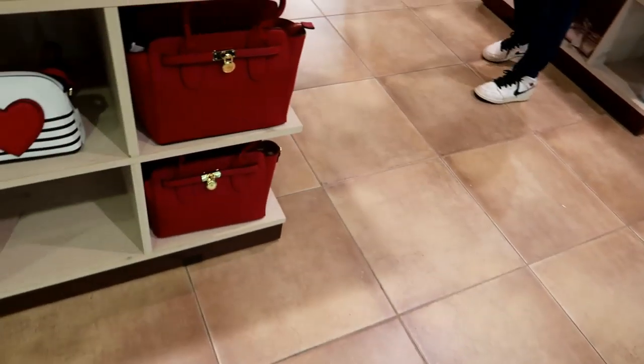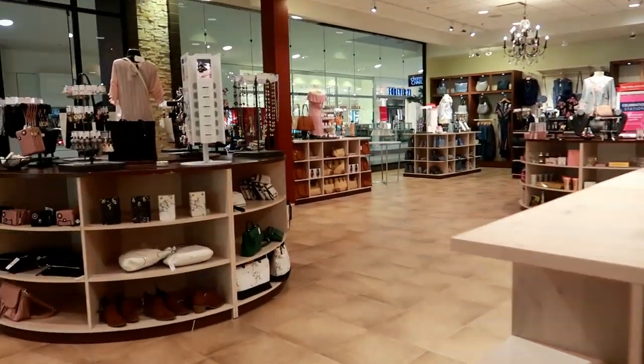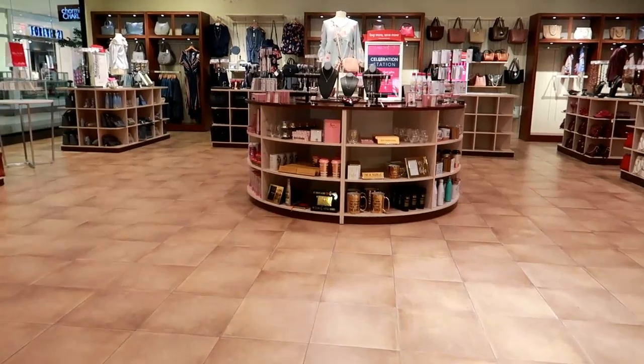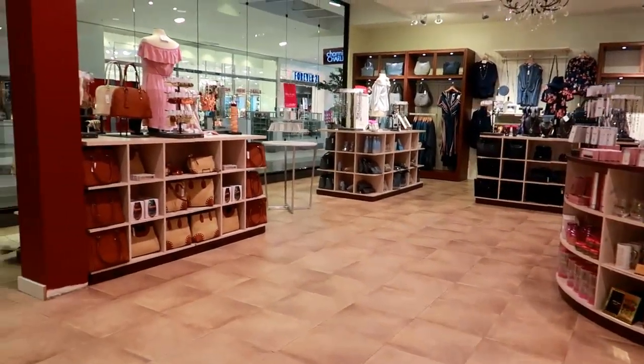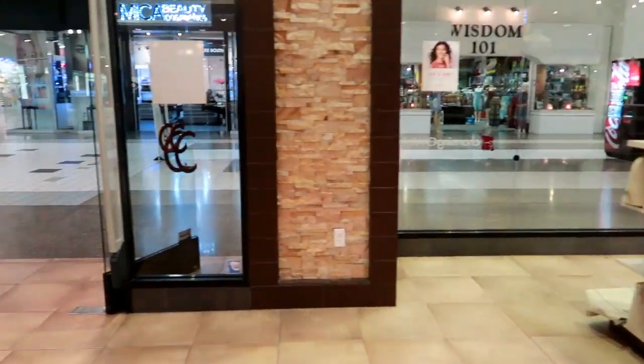I'm just kind of doing a vlog in here to show everybody what's in Charming Charlie's. The staff just let me know they actually don't allow photography — it's a new policy they just started. So you guys, I'm going to end this because I was just told they don't want anybody recording in the store. Whereas I've done it in the past, I guess different people feel different ways about it.